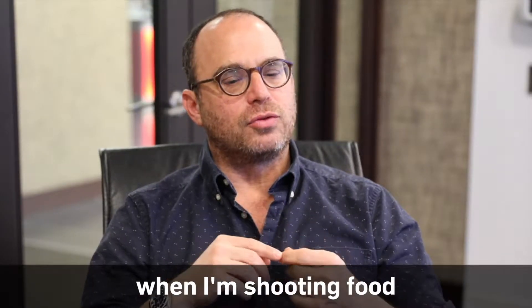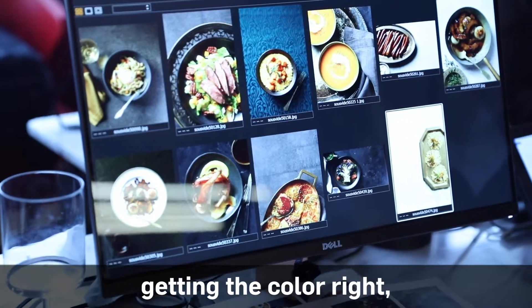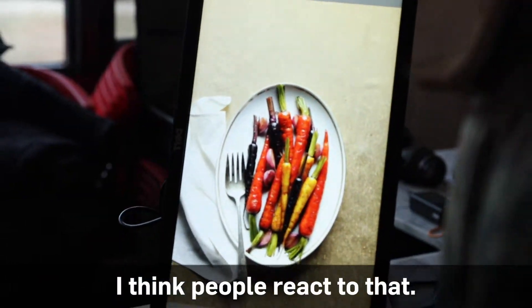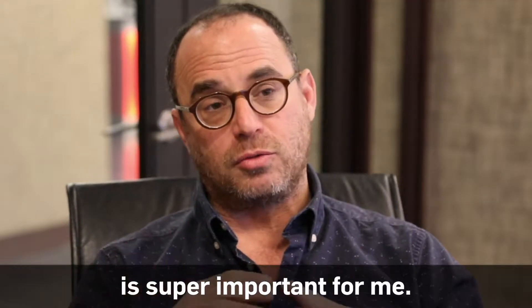What's important to me when I'm shooting food photographs is really getting the color right, really capturing vibrant color, intense color. I think people really react to that. Without exaggerating it too much, it's super important for me.